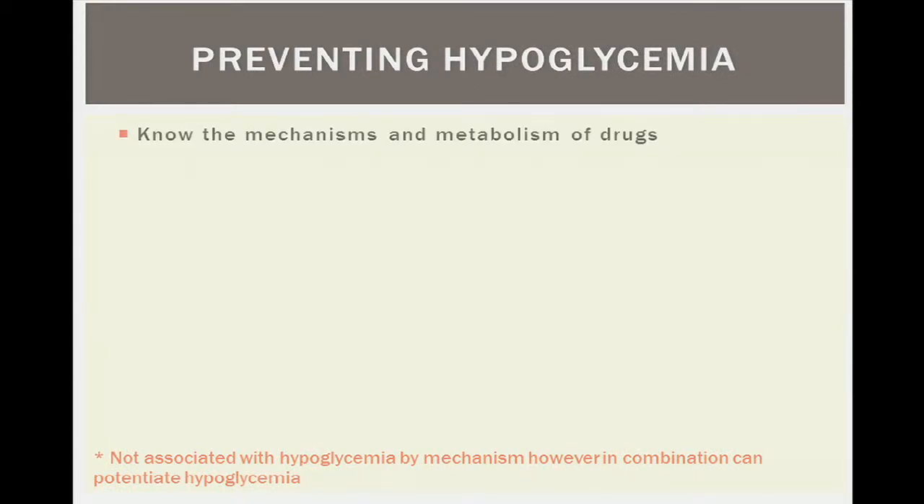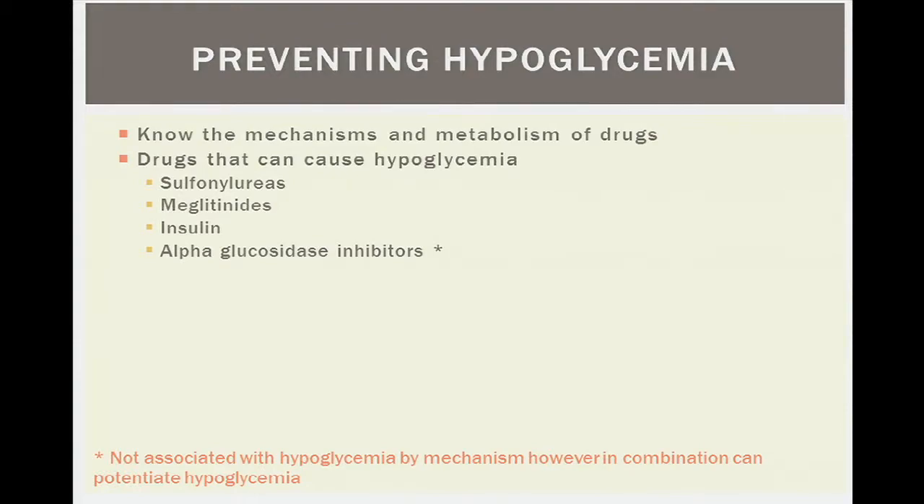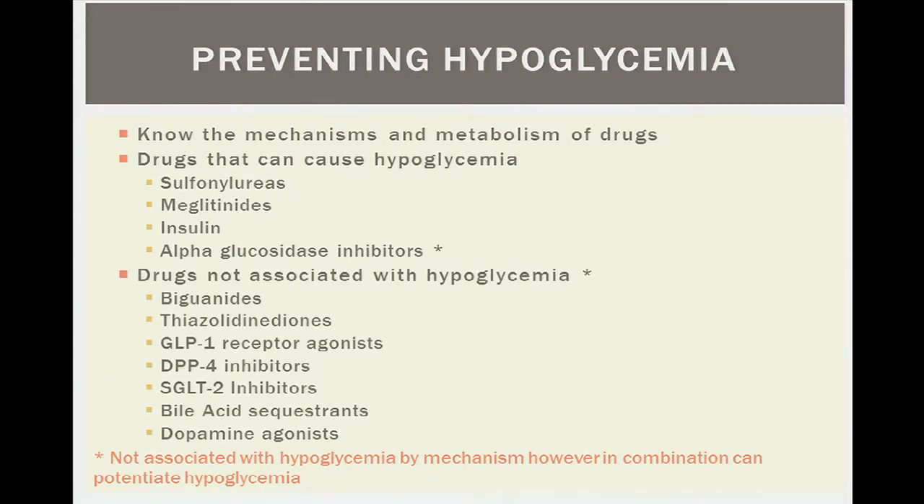To prevent hypoglycemia, we must know what medications we prescribe and be able to explain them in layman's terms. Drugs that can cause hypoglycemia include sulfonylureas, meglitinides, insulin, and alpha-glucosidase inhibitors. Drugs that don't cause hypoglycemia on their own but can potentiate it in combination include metformin, TZDs, GLP-1 agonists, DPP-4 inhibitors, SGLT-2 inhibitors, bile acid sequestrants, and dopamine agonists. Knowing these mechanisms lets us tell patients which medicines are safe to take when not eating well, and which to avoid.